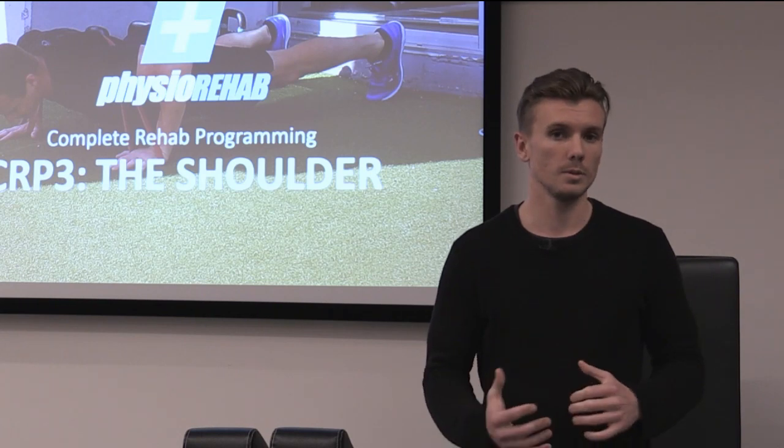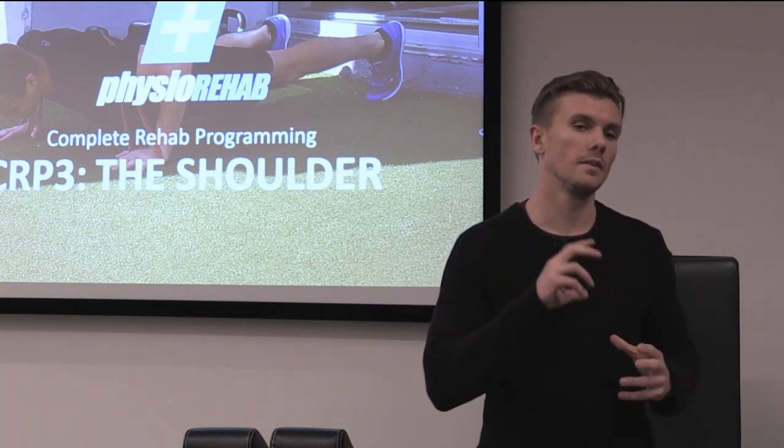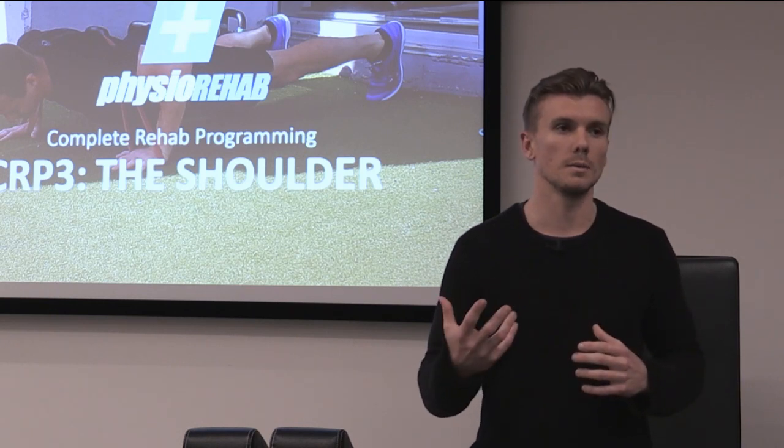I work with physiotherapists predominantly. I'm the head exercise physiologist, so I would definitely recommend physiotherapists in my practice to come and do the course.